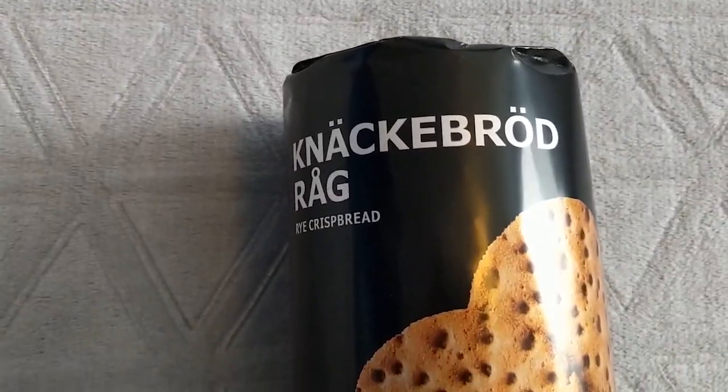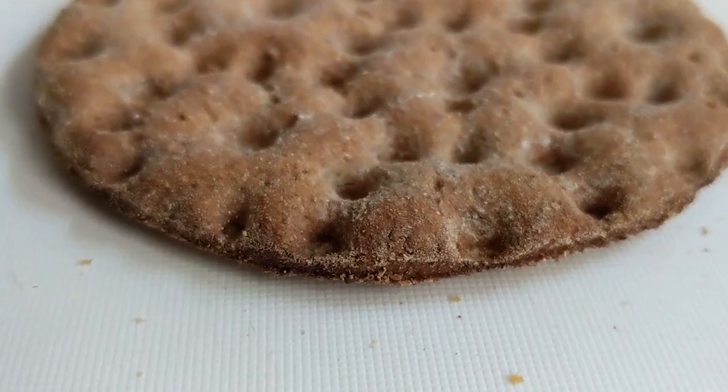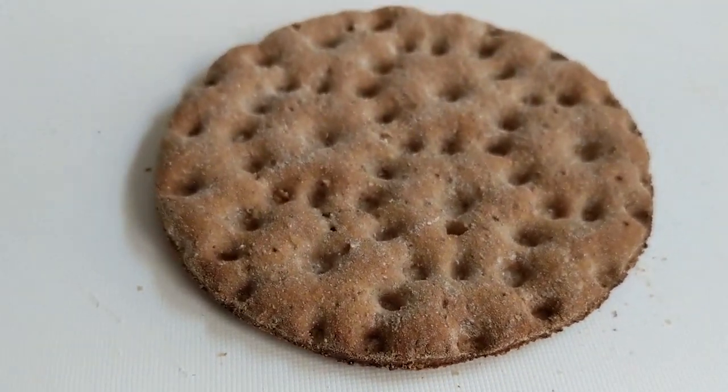Next we're going to go with these Knäckebröd — I'm not sure how to pronounce the A with the halo, like an angel. I feel like these are going to be very crumby, so we'll definitely have to do a good cleaning after today's snack. There's a string to open it — it smells like rye, like a dry rye. They're very textured on the bottom, very grainy and bumpy.